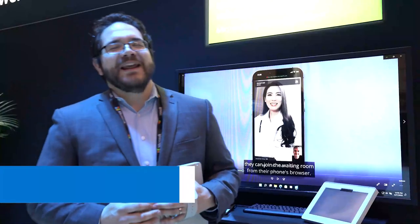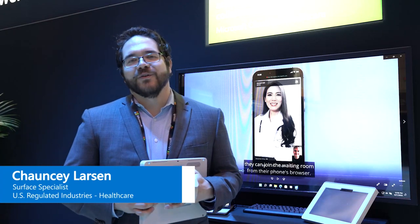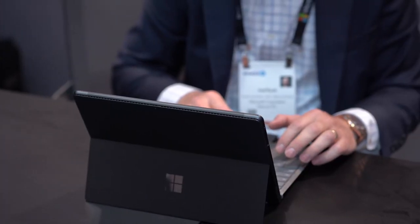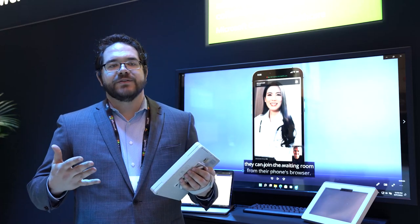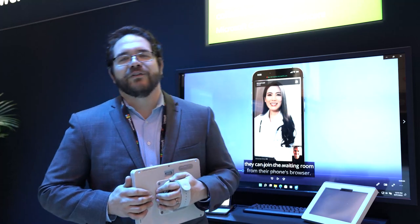Welcome to HIMSS 22. My name is Chauncey Larson. I'm a Surface Specialist within our healthcare group and we want to tell you about how we feel Surface fits into the healthcare industry and what we can do to really enable our patients and our physicians to have a better experience using devices and the Microsoft Cloud for Healthcare platform.